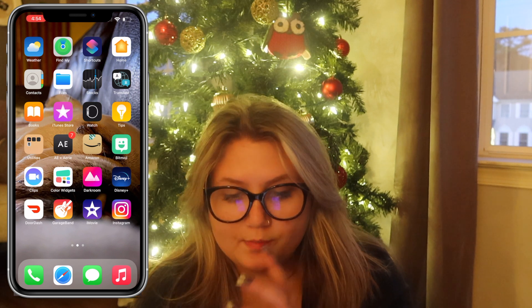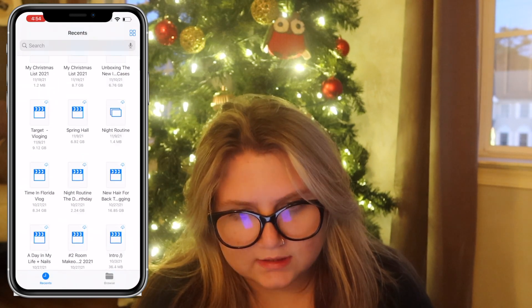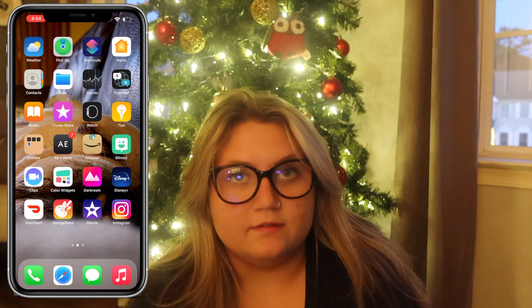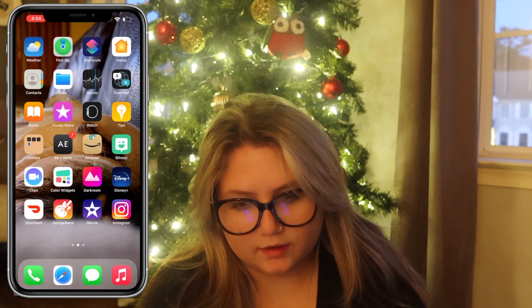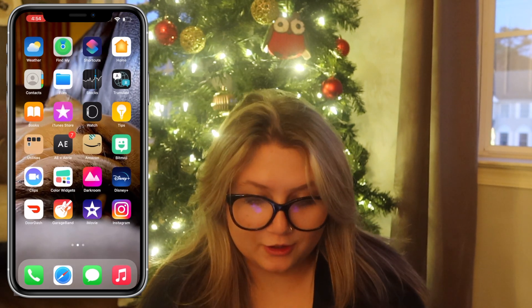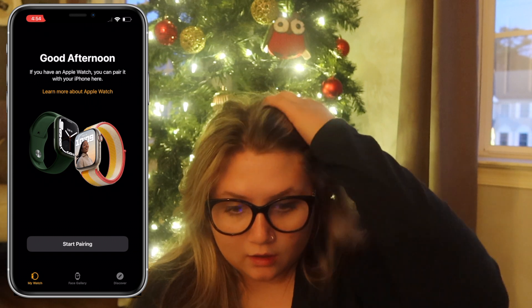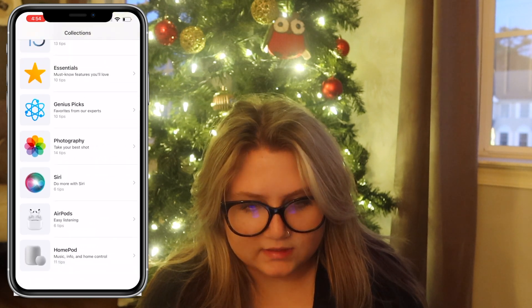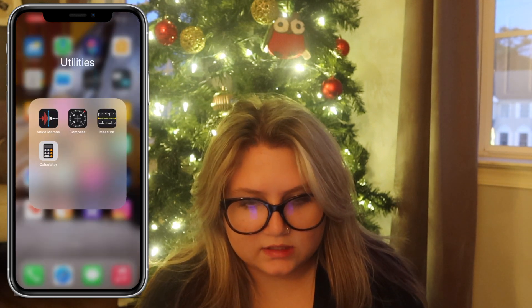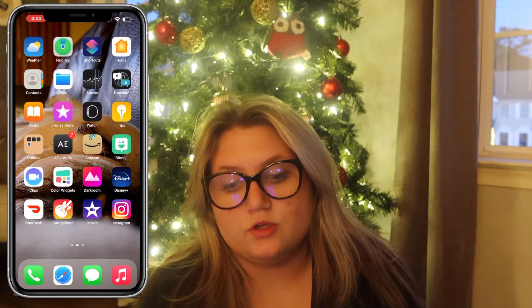We also have a camera doorbell and a keypad for our door. Contacts — all my friends and family. Files — just for downloading YouTube stuff. Stocks — basically nothing. Translate — never use it. Books. iTunes Store. Watch app for my Apple Watch. Tips — never use that. Utilities: Voice Memos, Compass, Measure, and Calculator, which I use quite a bit for school.